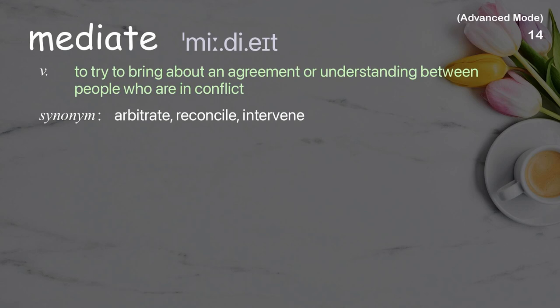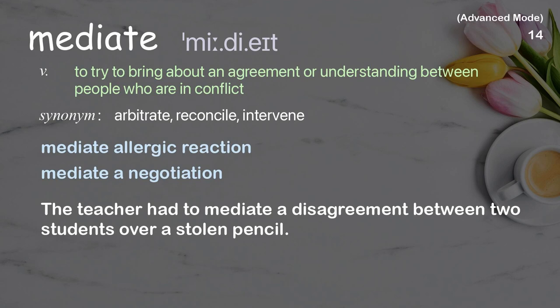Mediate. To try to bring about an agreement or understanding between people who are in conflict. Examples: mediate an allergic reaction, mediate a negotiation. The teacher had to mediate a disagreement between two students over a stolen pencil.